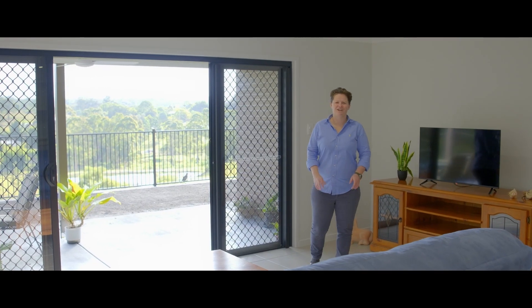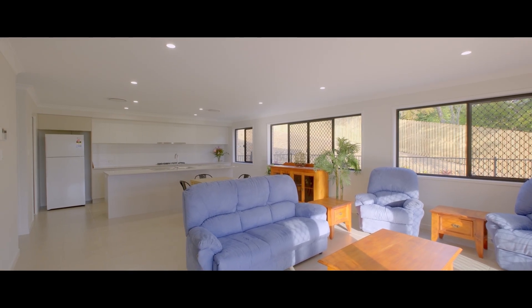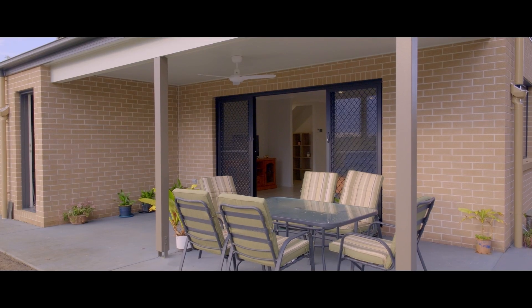Downstairs, this beautiful family home is loaded with features. A delightful open-plan living space with full security screens, ducted air conditioning, and a gorgeous flow to the large outdoor entertaining space.